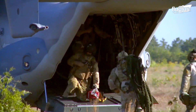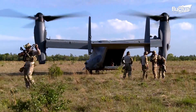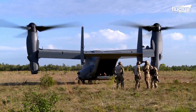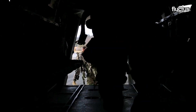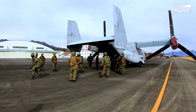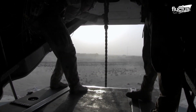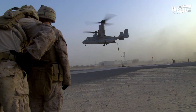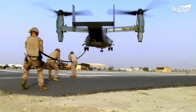With its large rear ramp, troops can quickly move on and off the Osprey, typically without the aircraft having to stop its engines. This is an undeniable advantage for both incursions and extractions, when troops need to be brought into or out of a dangerous situation as quickly as possible.